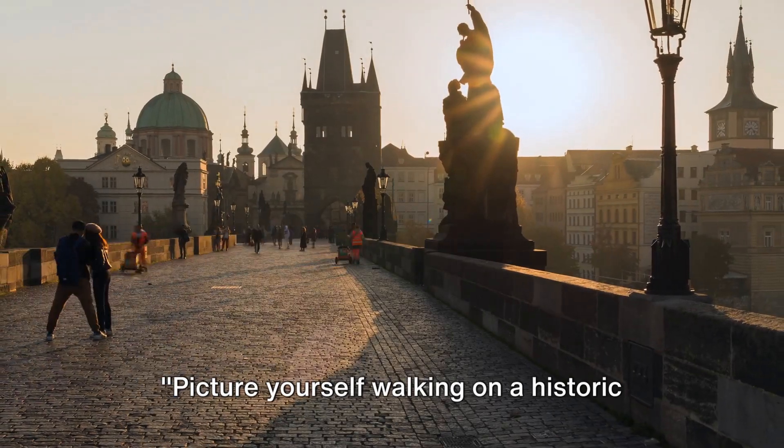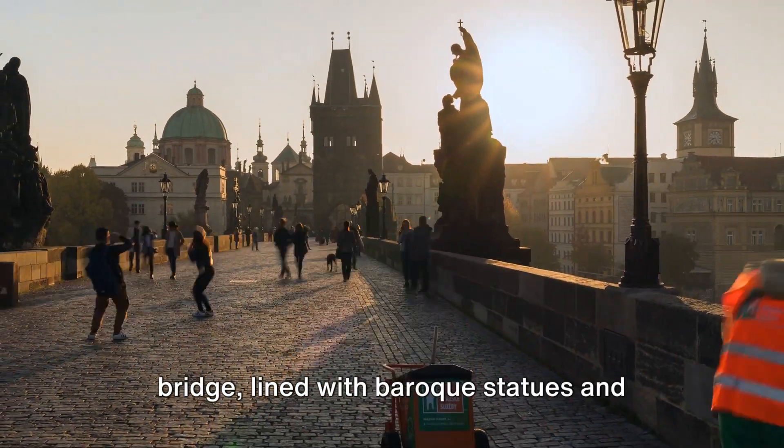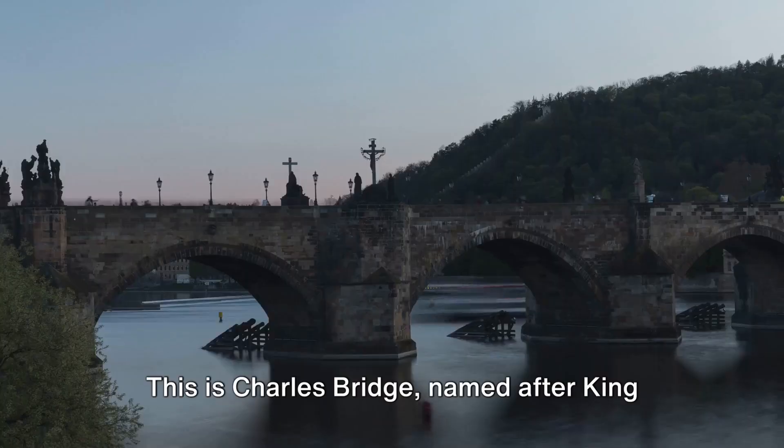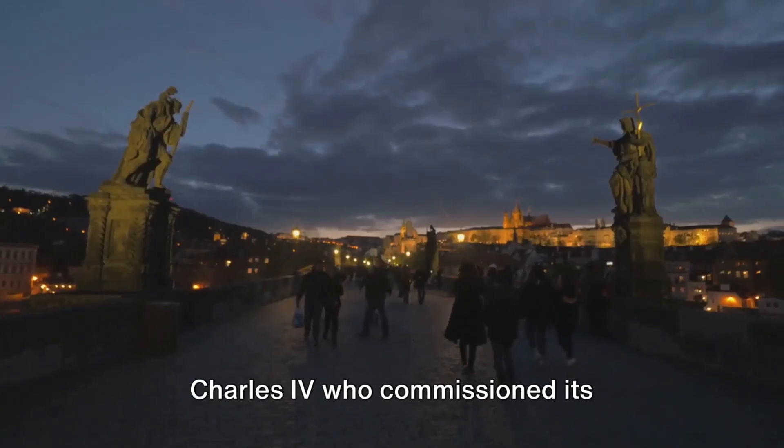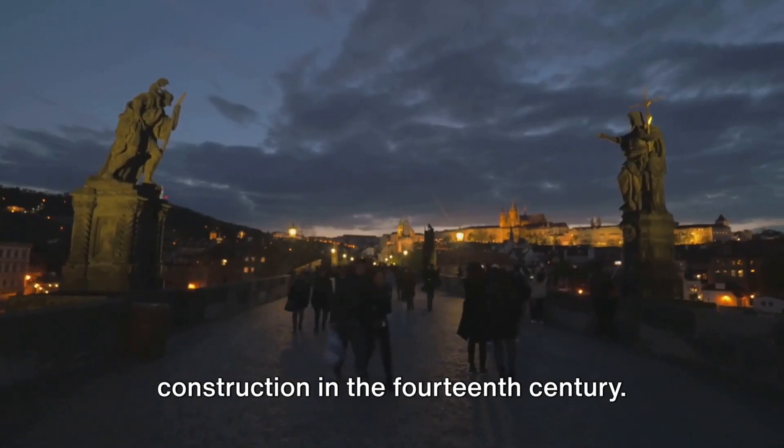Picture yourself walking on a historic bridge lined with Baroque statues and offering panoramic views of Prague. This is Charles Bridge, named after King Charles IV, who commissioned its construction in the 14th century.